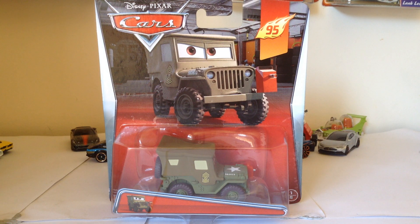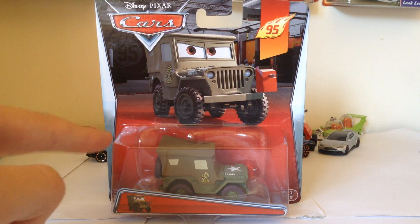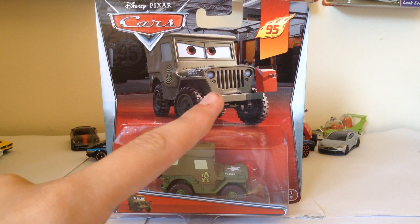Hello and welcome to the Car Lab where we look at Disney Cars diecasts. Today we'll be looking at Pit Crew member Sarge, who is from the 2015-95 Pit Crew series.